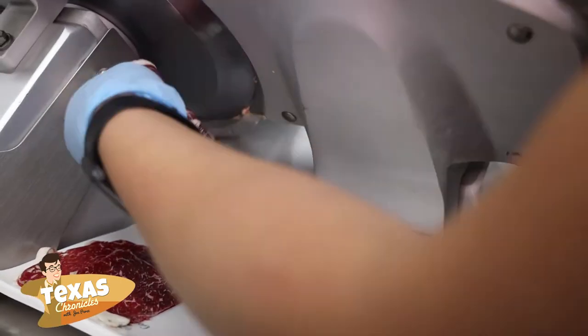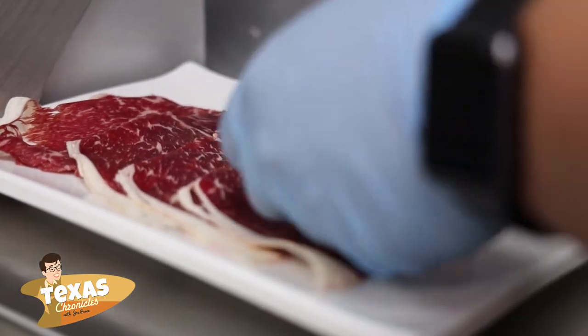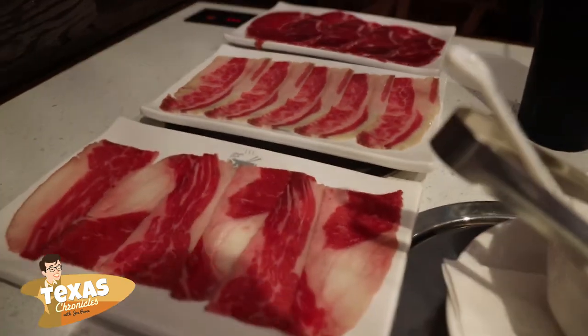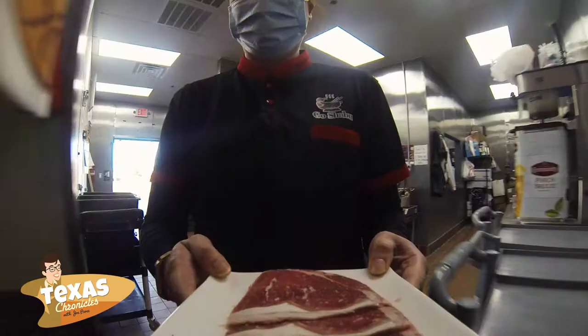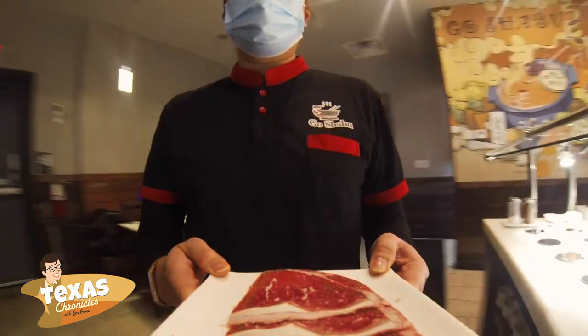We have nine kinds of meat: short ribs, ribeyes, brisket, lamb, chicken, and pork belly. When the customer comes into the restaurant, a server will help them take the drinks, soup broth, and meat orders. All the meat will be fresh cut from the chef in the bag.